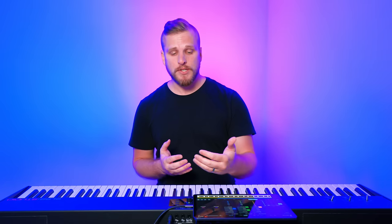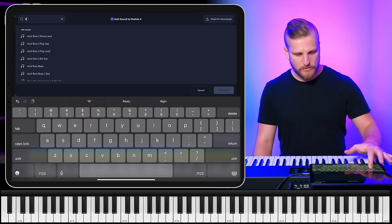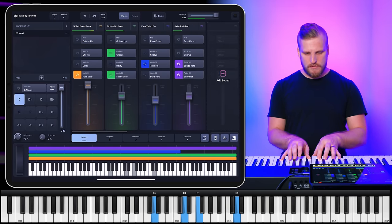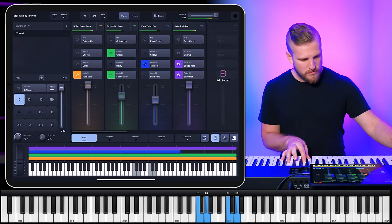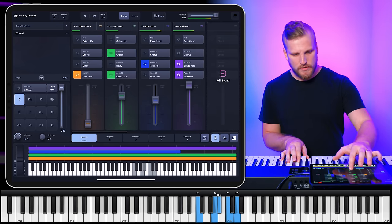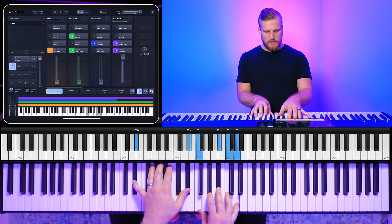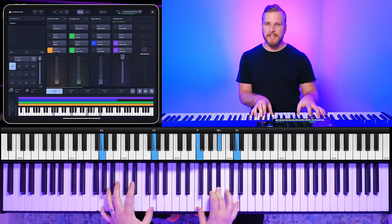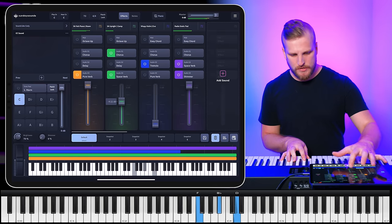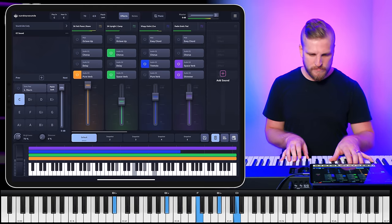There are a couple of sounds I love in Sunday Keys for this sort of thing. The first is a pad called Radiostatic — it's got these sort of metallic clangs, staticky sounds. It's almost percussive but also arrhythmic — it's not happening at any specific time. I really love that just sitting underneath. Now I'm going to add a little bit more aggressive noise with a lead sound called Dystopic Lead. This one is crunchy, gnarly, nasally and resonant.